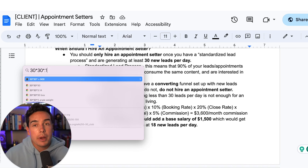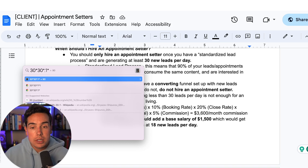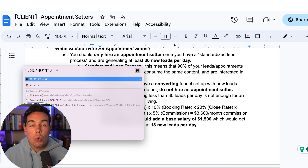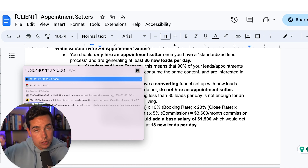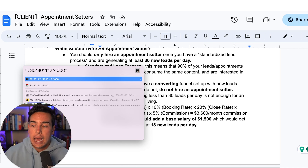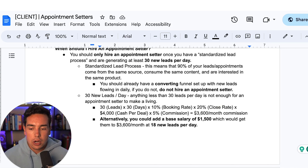There are additional costs involved with appointment setters beyond just paying them. They cost technical debt, complexity debt, and require your focused attention. I'd say the majority of clients we speak to are not ready for them until they standardize the lead process — which is exactly what we do at Scaling with Systems first. You also need to be generating around 30 new leads per day, because anything less is not enough for an appointment setter to make a living.